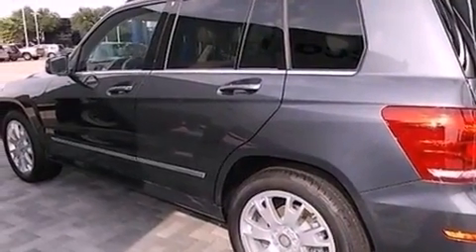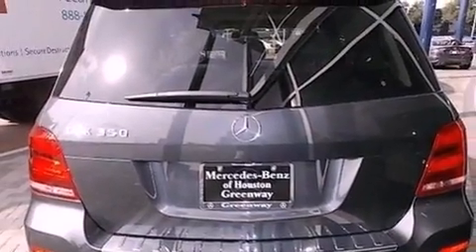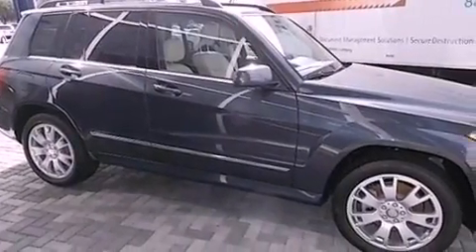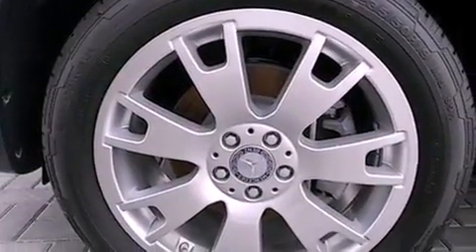Features include heated seats, keyless go, 100% commercial-free Sirius satellite radio, memory settings for the driver's seat positions so you can recall your favorite position with the push of one button, an auto-dimming rear-view mirror, and a sunroof that enables you to fill the cabin with fresh air at the push of a button.